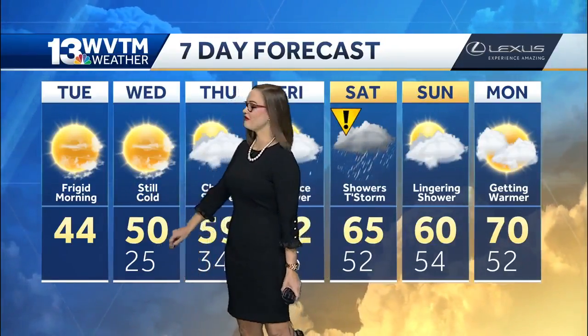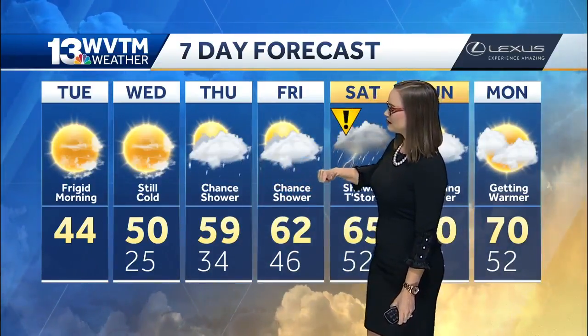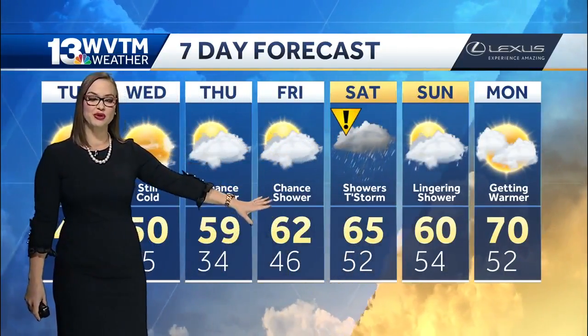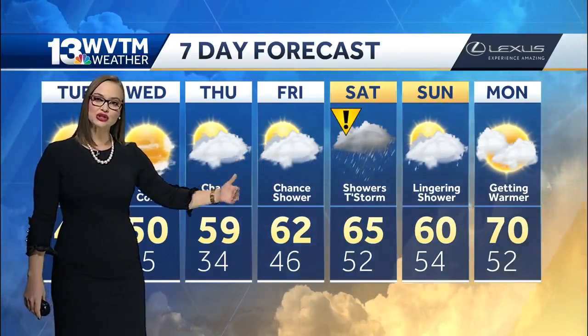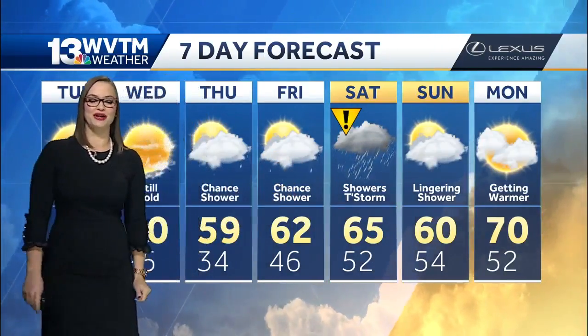44 degrees is the high today, 25 tomorrow morning, 50 on Wednesday. We do see that rain chance increasing as we move into the weekend because of the humidity levels bumping up. Temperatures won't be as cold, but Saturday is an impact day — we could be potentially tracking some storms. The timing could be more along the lines of the afternoon, then starting to move out by Saturday night.